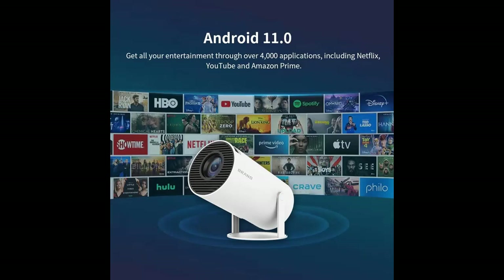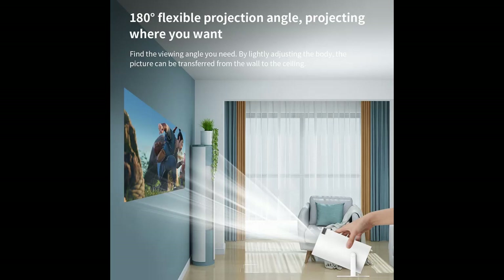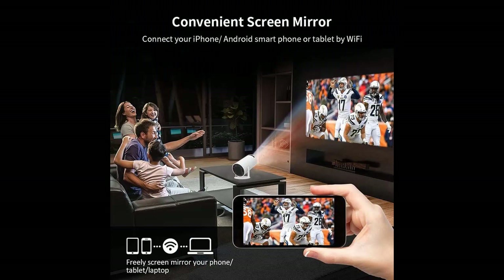Superfast 2.4-5G Wi-Fi Connectivity — no more lag or buffering. Our projector is compatible with both 2.4G and 5G networks, ensuring lightning-fast data transmission. Stream your favorite movies, music, live shows, and more from your smartphone or laptop with ease. It's like having a cinema in your living room.